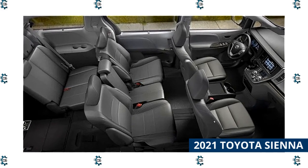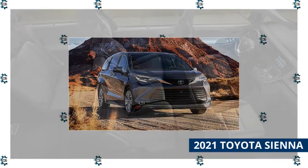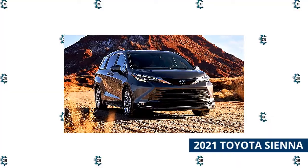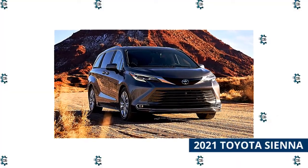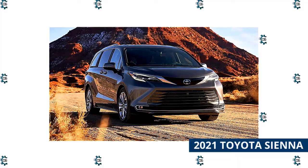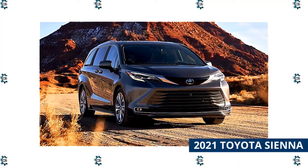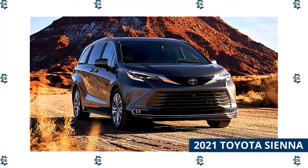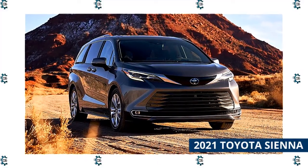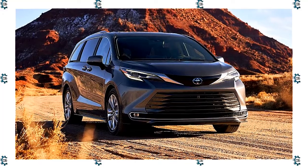The Sienna is our highest-rated minivan for 2021 and is this year's minivan Best Buy. Not only that, but the Sienna is known for its stellar reliability and resale value, which we anticipate will continue with the new model. A variety of trim levels cater to budget-minded buyers — Sienna LE from $34,460 — driving enthusiasts — Sienna XSE from $43,175 — and luxury seekers — Sienna Platinum from $51,075.